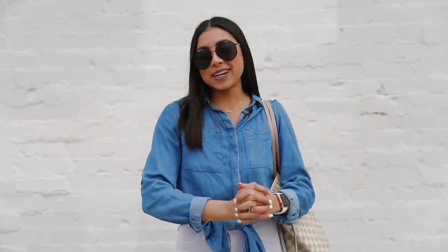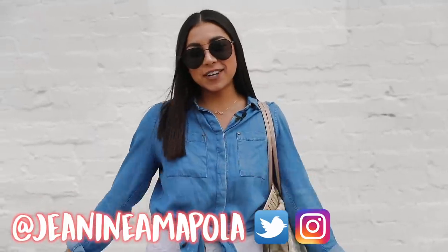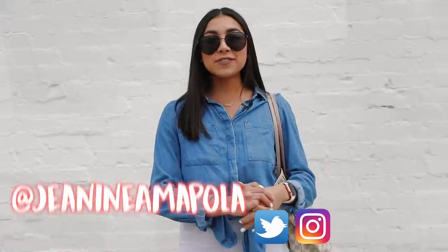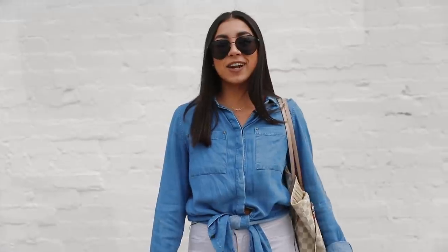Hey guys, it's Janina Mpola and welcome back to my channel. On today's video we're going to be mixing things up — we're going to Goodwill to pick one or two outfits, and I'm going to show you how you can style thrift store pieces and use your own closet items to amp it up and make it a little more saucy. I hope you guys like this video!